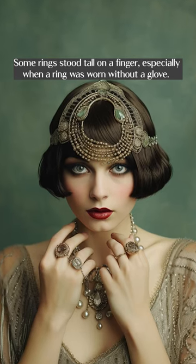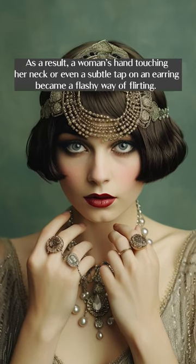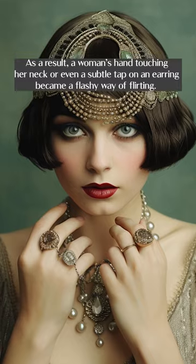Some rings stood tall on a finger, especially when a ring was worn without a glove. As a result, a woman's hand touching her neck or even a subtle tap on an earring became a flashy way of flirting.